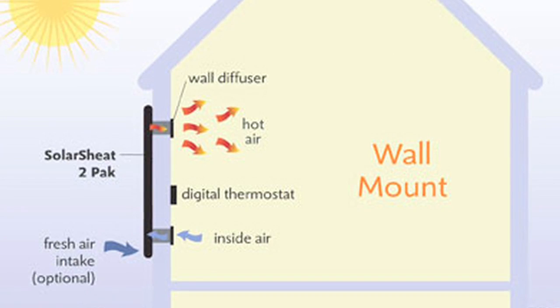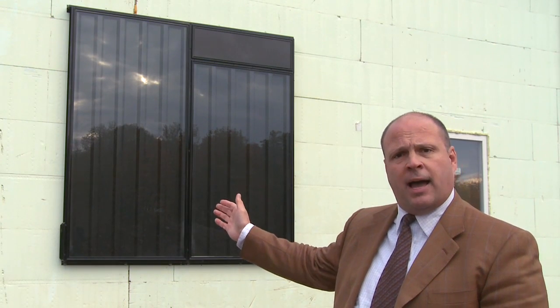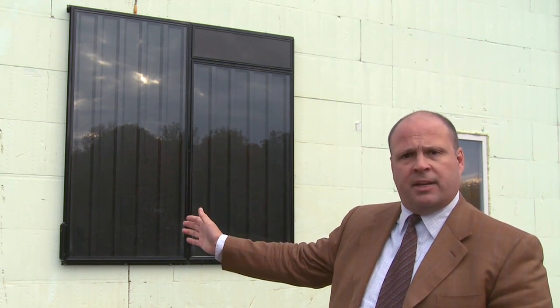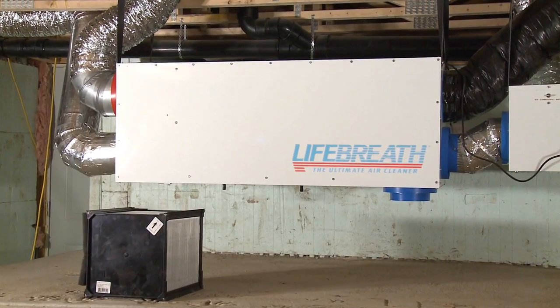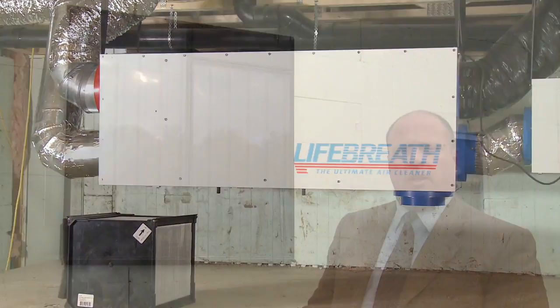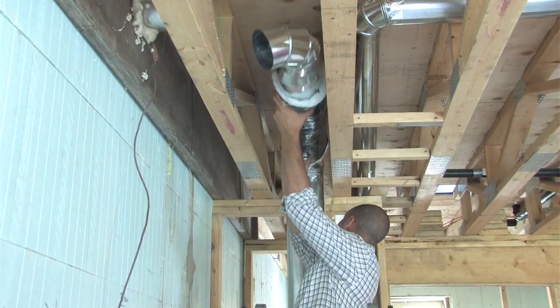The system is normally ducted into the principal living area. In this particular instance, the 2-Pack has been connected along with our fresh air kit on the side of the mechanism to an HRV in the basement to provide fresh air preheating to the resident. Any of the energy that is produced by the 2-Pack is picked up by a heat recovery ventilator system and then distributed throughout the whole house.